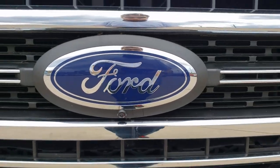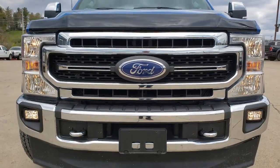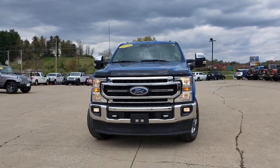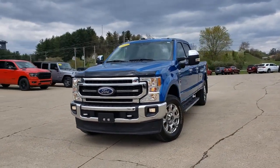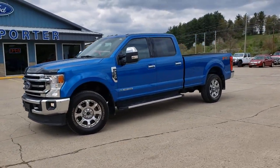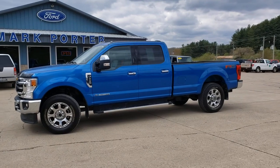You will be amazed by this 2020 Ford Super Duty. With less than 15,000 miles on the odometer, this vehicle stands out from the rest. Here's a tough, fully capable Ford Super Duty that's ready to help you get even the biggest jobs done safely and with ease.